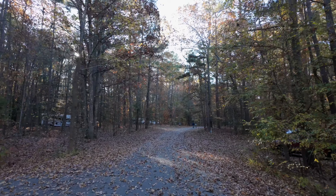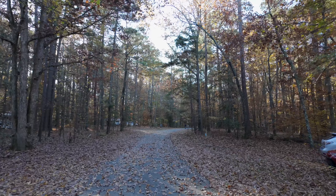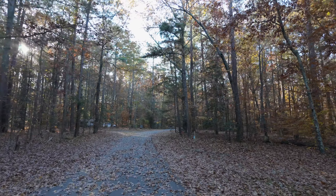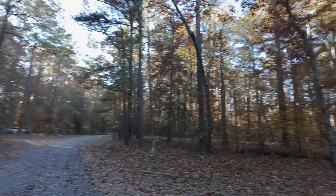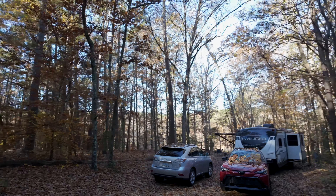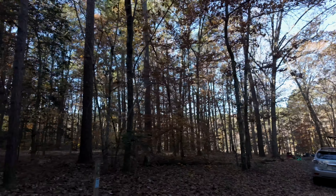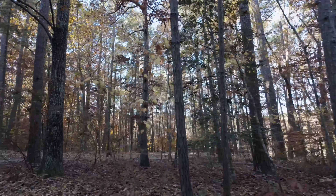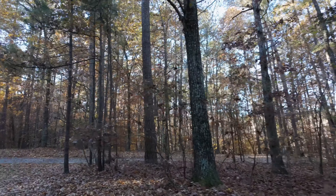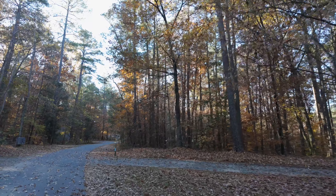It's a beautiful fall day here in Apex — about 55 degrees, November 18th or 19th. This is B51, which is lake-facing. These sites over here are lake-facing. We're going to go into one of them since it's empty. Surprisingly full campground here in the fall.